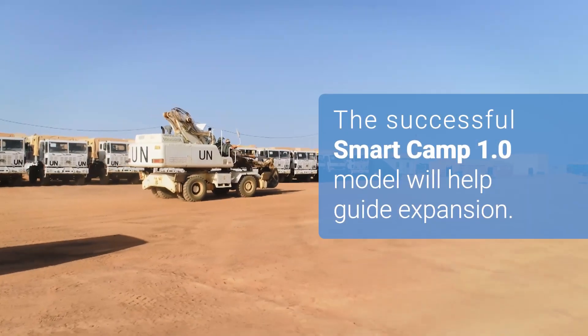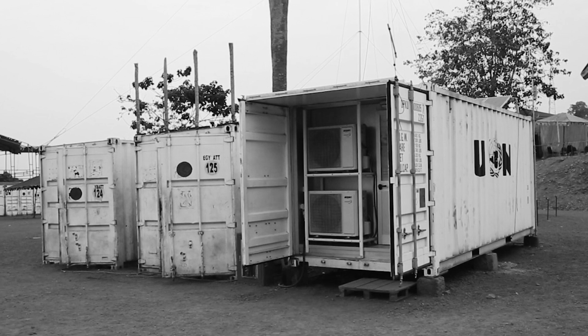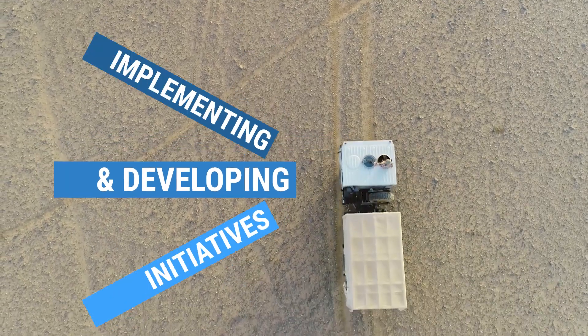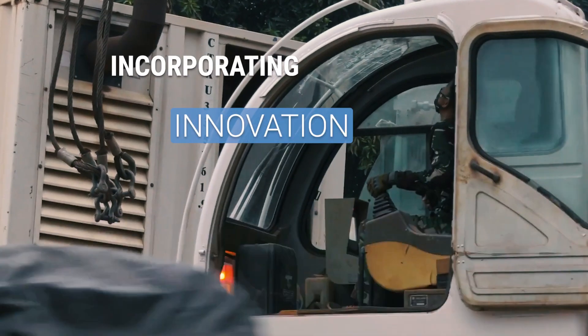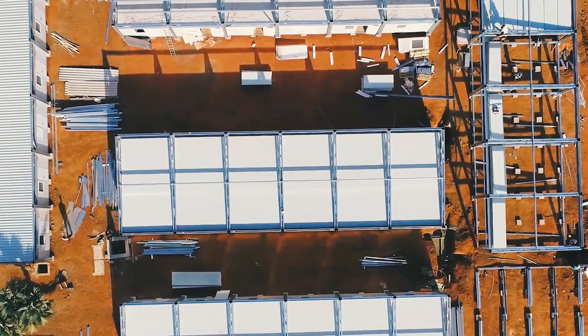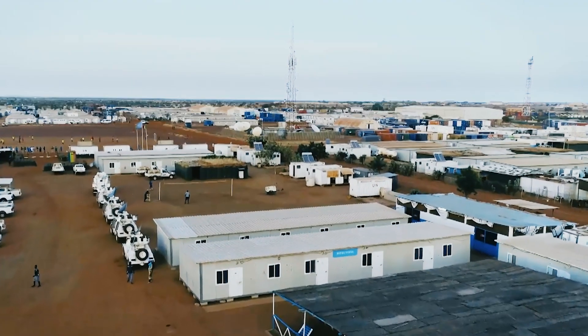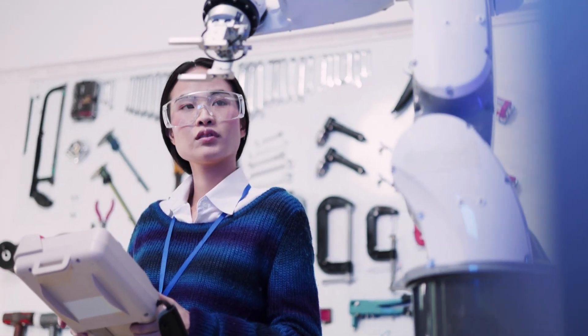Following the success of Smart Camp 1.0, the Smart Camp initiative will continue moving forward, implementing and developing initiatives for key supply chain categories, and incorporating innovation and lessons learned into each new expansion. This will be achieved through the continued engagement with all operational support stakeholders in the field, Headquarters, UNGSC, as well as from academia and member states.